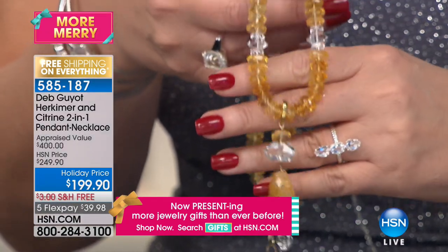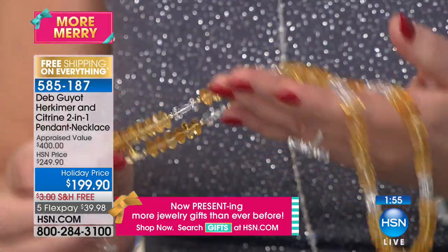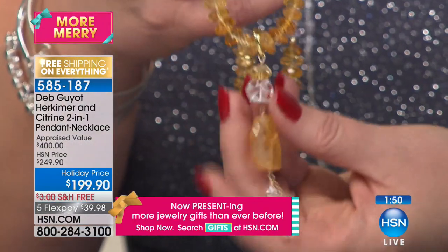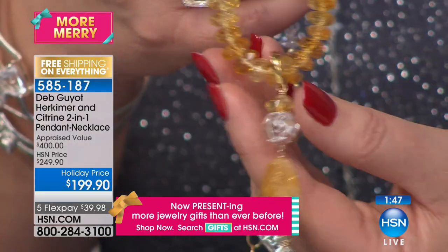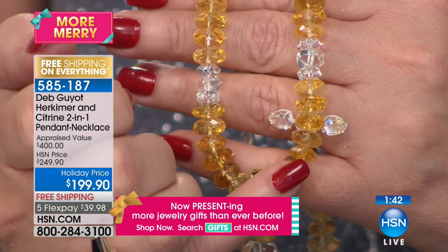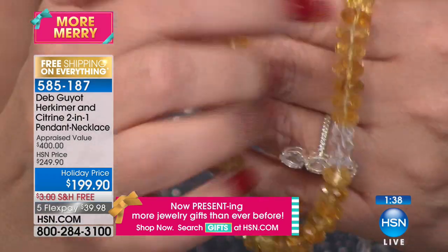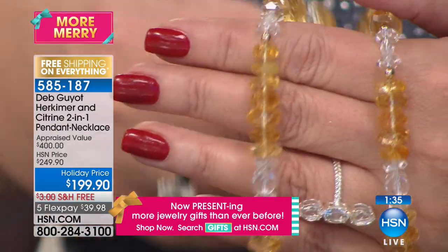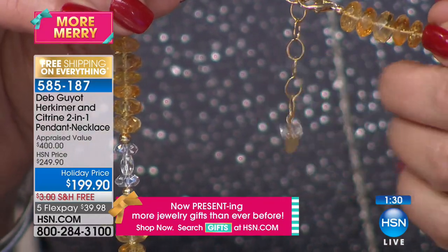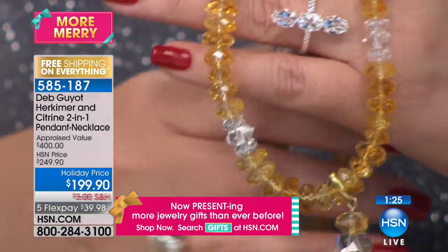Look at all the citrine in this necklace — golden, golden, golden. Is that gorgeous or what? This is very hard to get — very special. Natural Herkimers, natural chunks of beautiful citrine, more Herkimers, and then up the neck, these beautiful faceted pieces of genuine citrine and genuine natural Herkimers, with the station continuing all the way up to the very back. Here's where you have your extender, with another little drop of Herkimer there. This is amazing. Absolutely amazing necklace for $199.90.